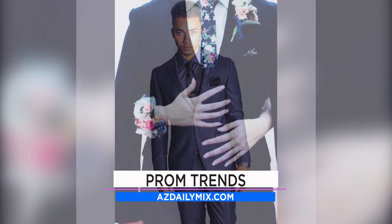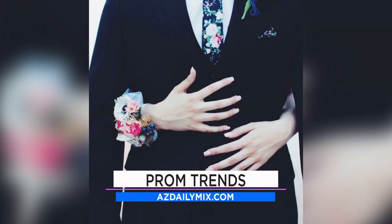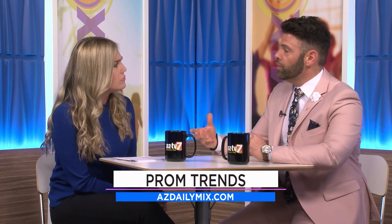You can either do a consistent color underneath or our next trend, florals. You can do a bright colored suit with a bright colored tie, or just have the pop of color in the tie and get a more traditional suit — blue or black or charcoal gray — something that can be worn again and again.